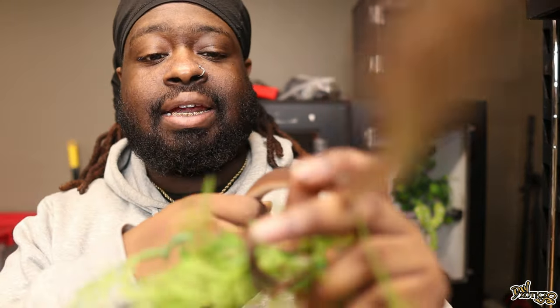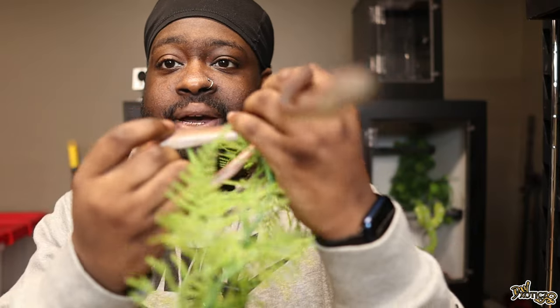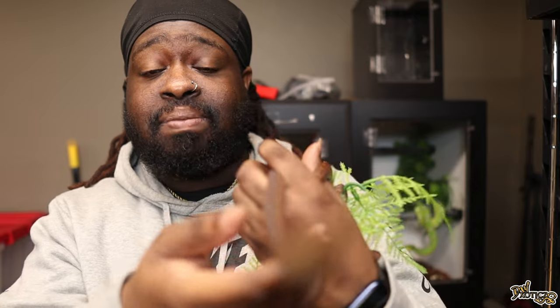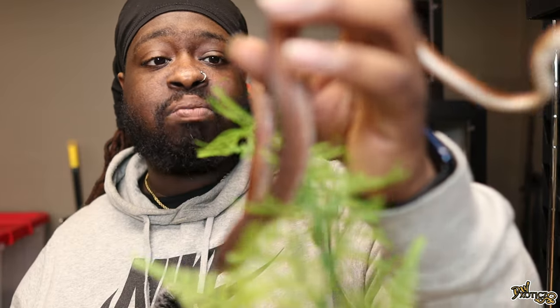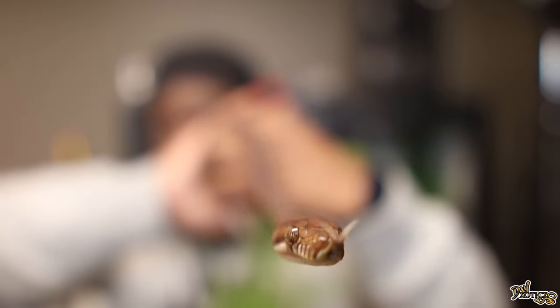So this is Takeoff. Takeoff is a southern locality scrub python — very small right now, let me get the camera to focus and get him to stop moving around so much. These guys do get pretty big and they can reach sizes above eight to ten feet, so I'm super excited to see this guy grow. He's been taking down quite a few meals and doing very good. Let's see if we can get a look at his face.